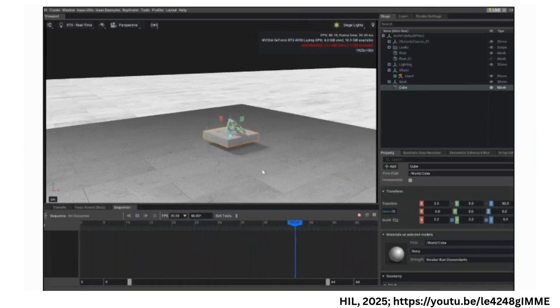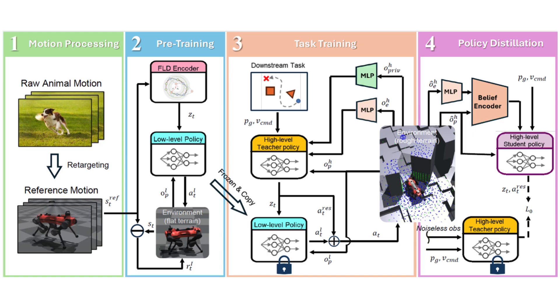To address these issues, we introduce a hierarchical RL framework that transfers flat-terrain skills to complex terrains to achieve efficient locomotion and local navigation while preserving the motion style.